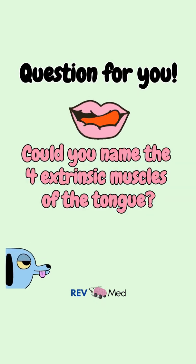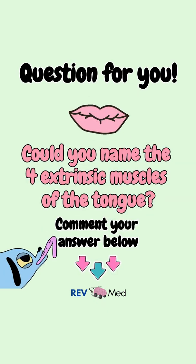Question for you: could you name the four extrinsic muscles of the tongue? Comment your answer below.